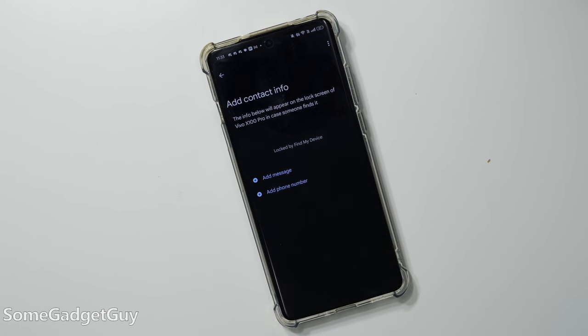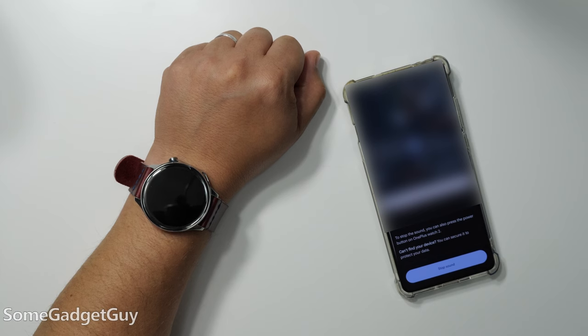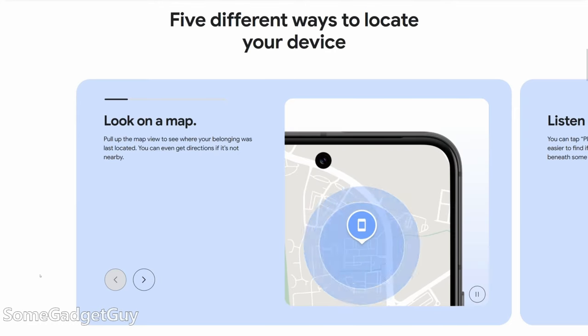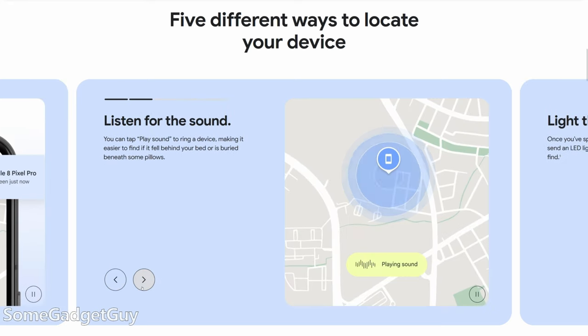You can also lock a device so it requires a password to get back in and use it, or you can go nuclear and hard reset it if you feel you can't get it back. One of the upgrades for the service broadly is now the inclusion of Bluetooth headphones. The app can remember where you were last connected to your earbuds or headphones and show you where they were last connected. It is a little basic right now — you can't even make the earbuds chirp if they're third-party earbuds, but I expect that to change soon.